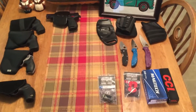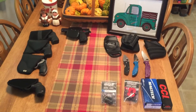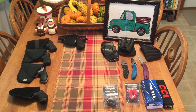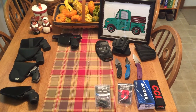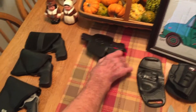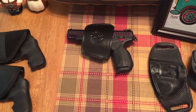Hi YouTubers, thought I'd do another gun locations video and some shoutouts. Here's a Ruger SR22 — keeping that in my range bag.